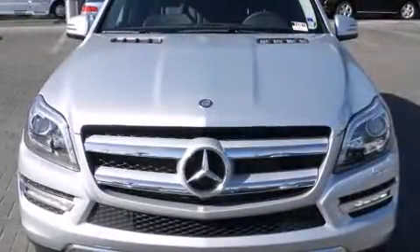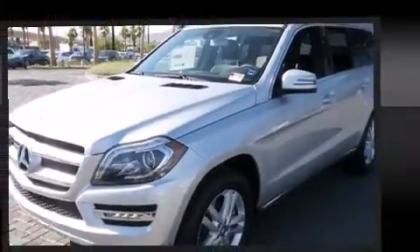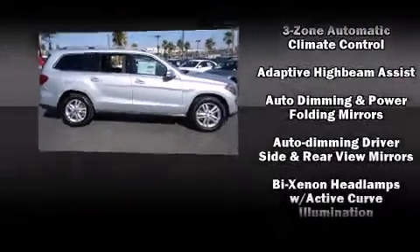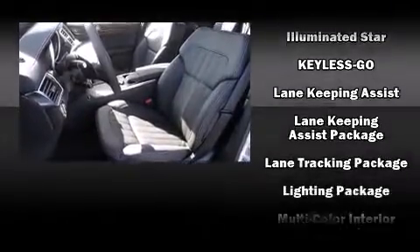For drivers who enjoy the natural environment, a power moonroof allows an infusion of fresh air. Mercedes-Benz also prioritized safety and security by including dual front impact airbags with occupant sensing, an emergency communication system, and four-wheel disc brakes.